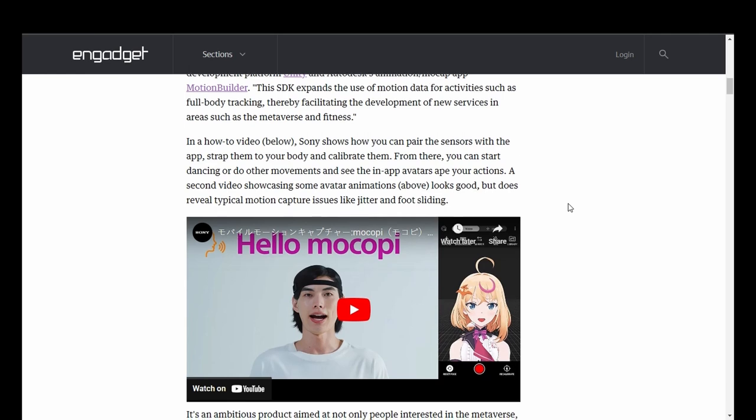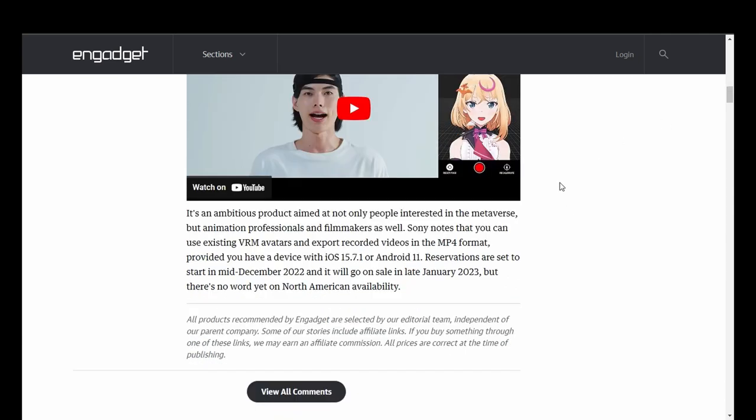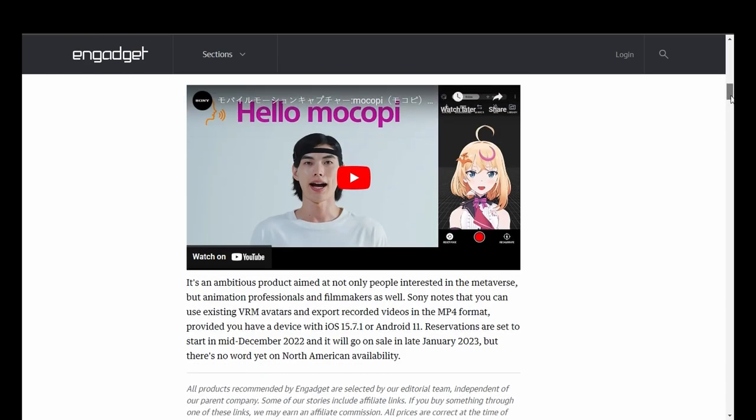This might be the first iteration of this technology, so of course we're seeing future advancements for the next generations. It's an ambitious product aimed at not only people interested in the metaverse, but animation professionals and filmmakers as well. Sony notes that you can use existing VRM avatars and export recorded videos in the MP4 format, provided you have a device with iOS 15.7.1 or Android 11. Reservations are set to start mid-December 2022, and it will go on sale in late January 2023, but there's no word yet on North American availability.